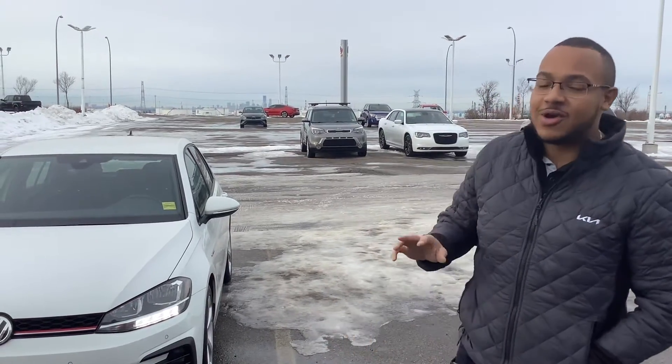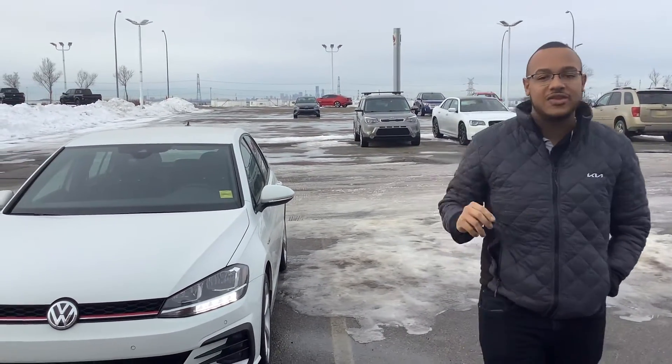Hey there, Joshua. Scott here in Cherokee. I just wanted to give you a quick sneak peek at the 2020 GTI you inquired on.